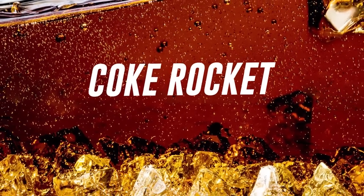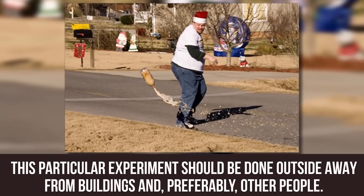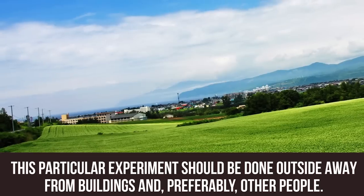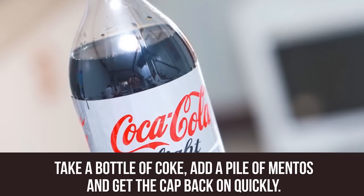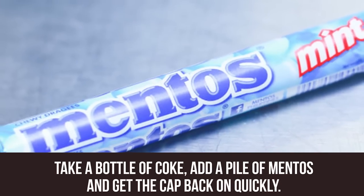Coke Rocket. A spin on the Coke and Mentos trick. This particular experiment should be done outside, away from buildings and preferably other people. Take a bottle of Coke, add a pile of Mentos and get the cap back on quickly.